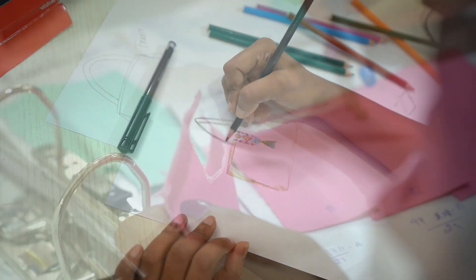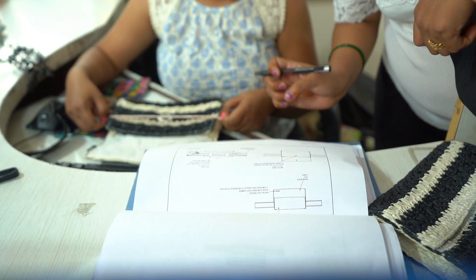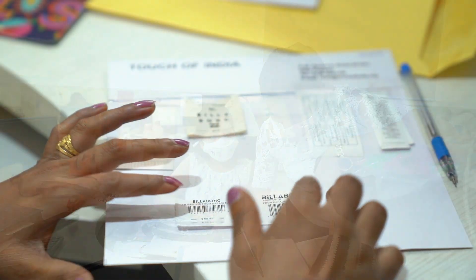We have two separate design teams. One design team looks after the buyer requirements — getting the tech packs from the buyers, getting the inspiration, the mood boards, and developing samples for them. And the other design team handles our own development.